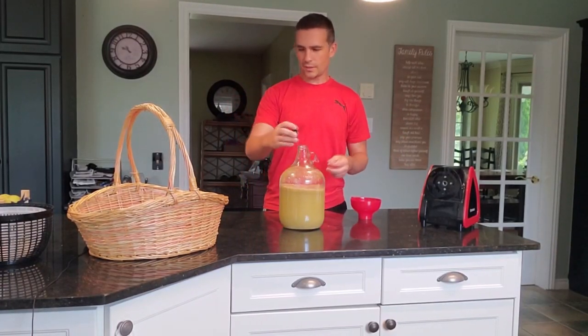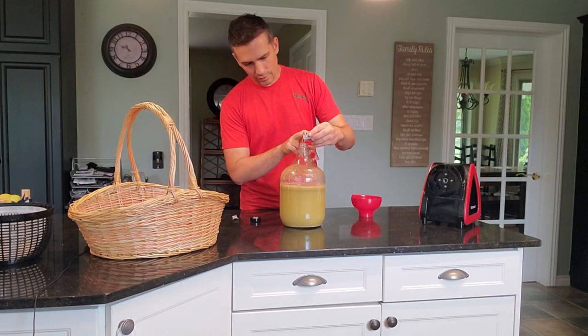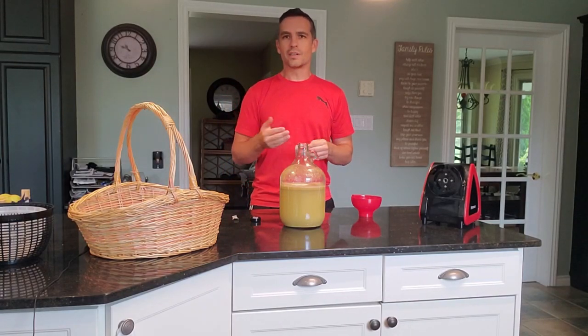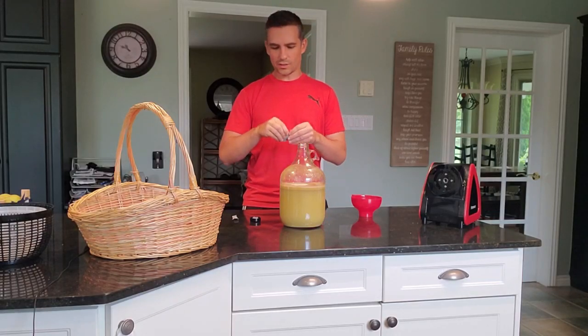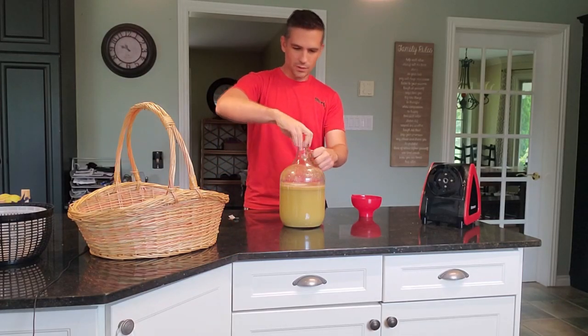Alright, so here we are — pretty much done juicing. We're going to put the yeast in now. We don't really even need the whole package; you just need a little bit. Once it's in there it'll multiply. You just need to get it colonized and started, so we'll save the rest of this for the next batch. Give it a little bit of a stir.